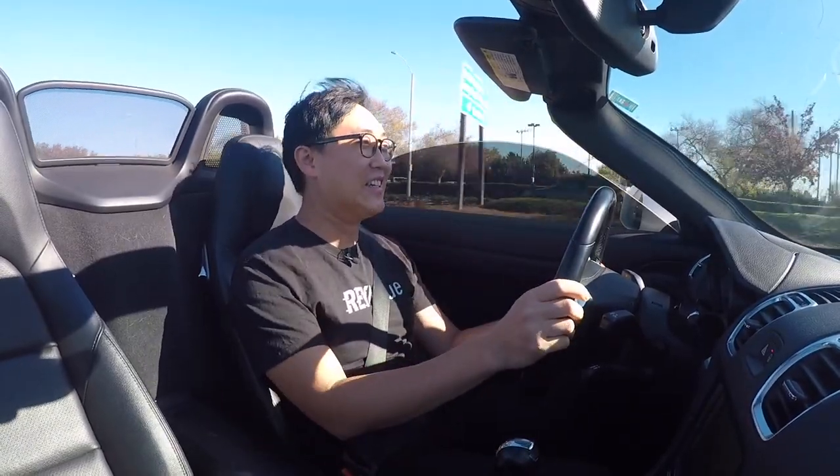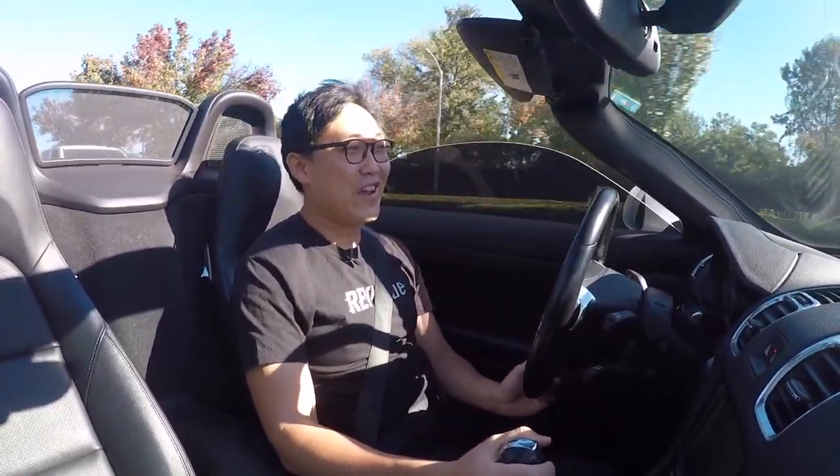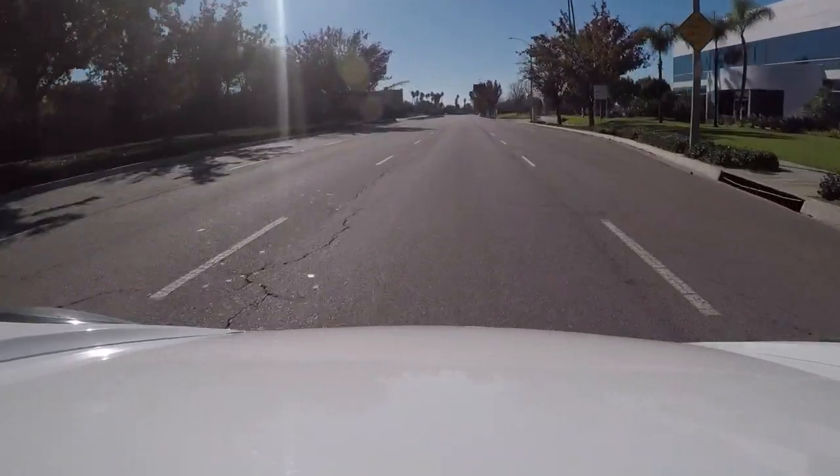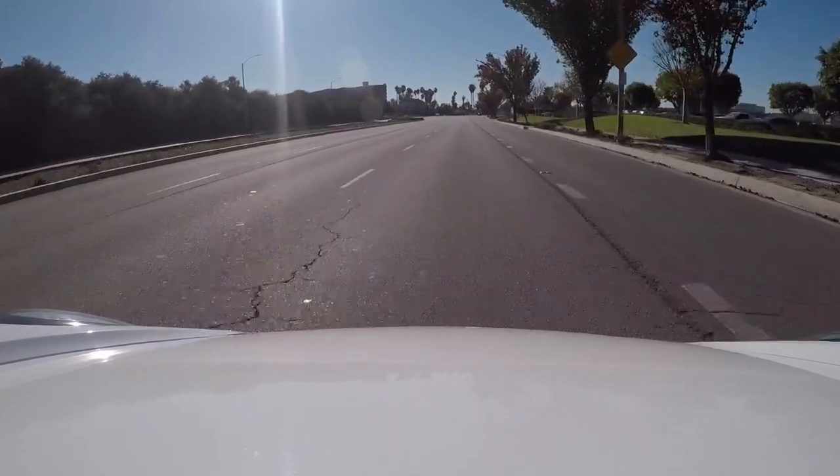Turn on the heated seats. It's a little brisk out here today at 68 degrees — for you Northeast people out there, sorry, I'm complaining about 68 degrees in the winter, but that's Southern California for you.